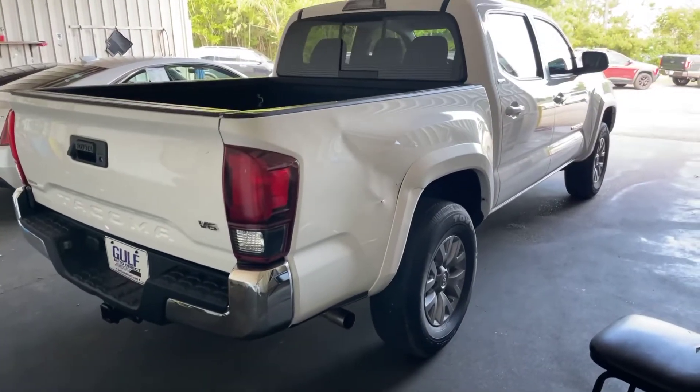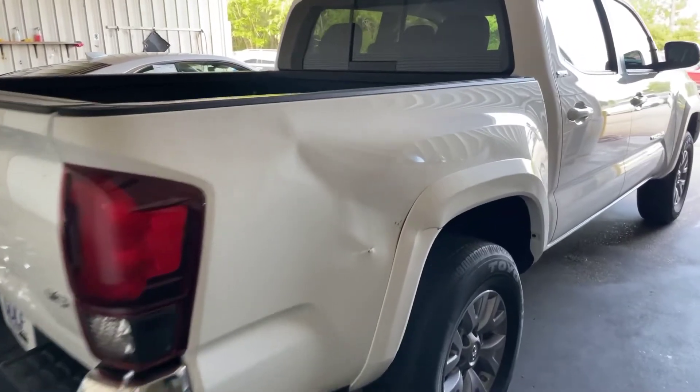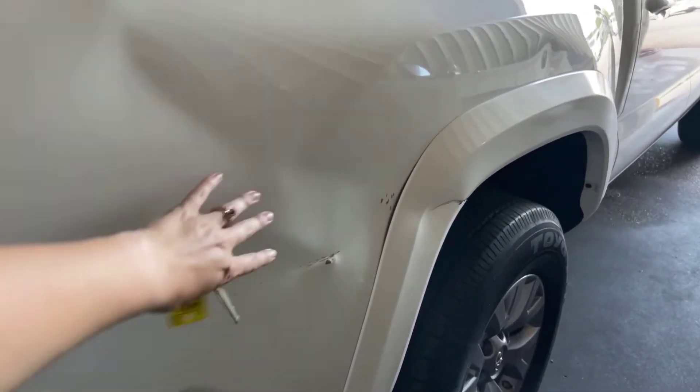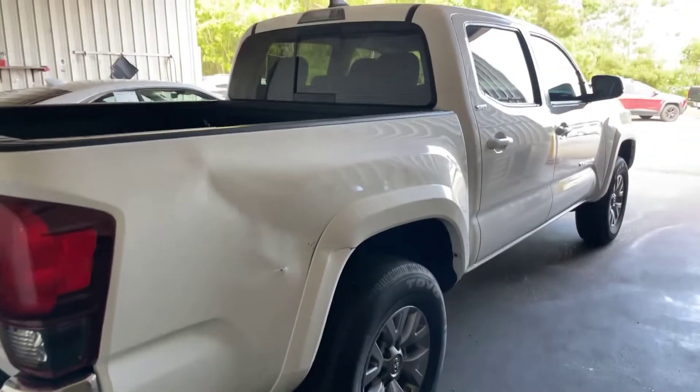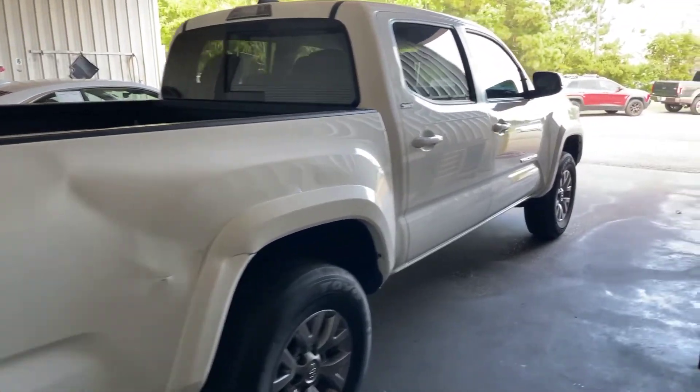Alright, we'll go ahead and get over here on the passenger side of the Tacoma. As you can see right here, we do have a dent and a couple of scratches right here. Did want to go ahead and point that out for you guys.